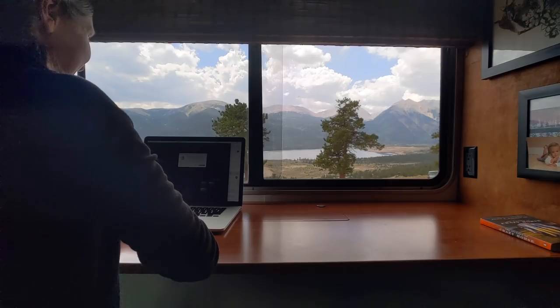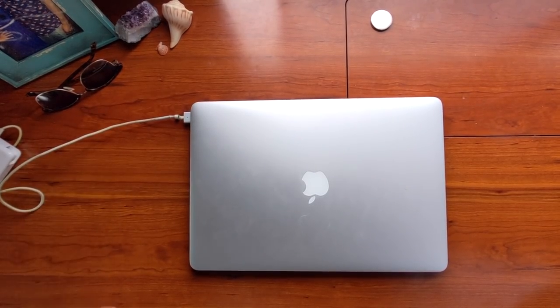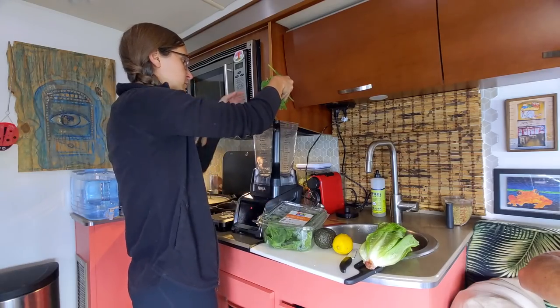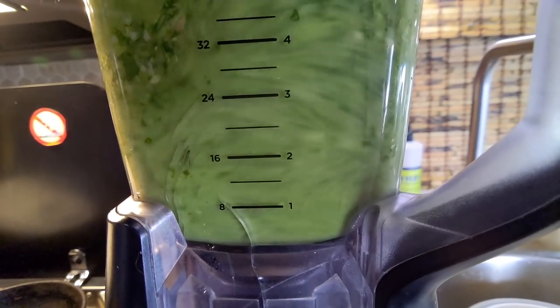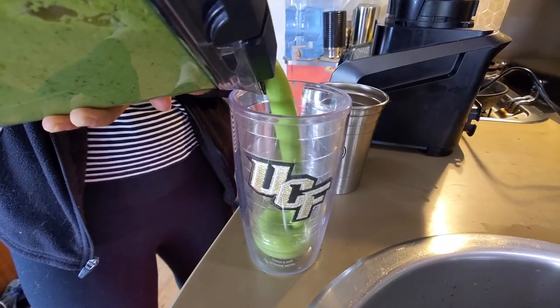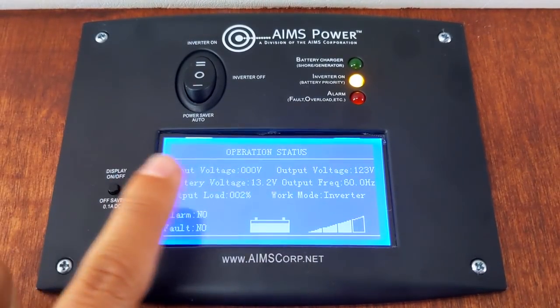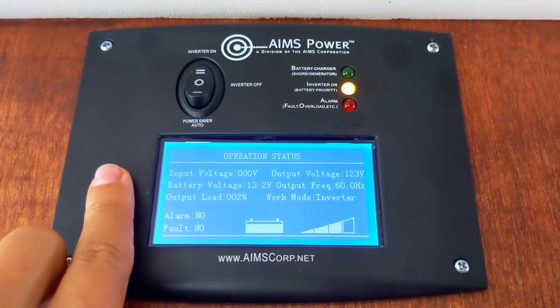When the sun's out, we take full advantage of the power coming in, charging and using our gadgets as we please. We're able to monitor how much energy we're using at any given time using our Aims LCD remote panel.